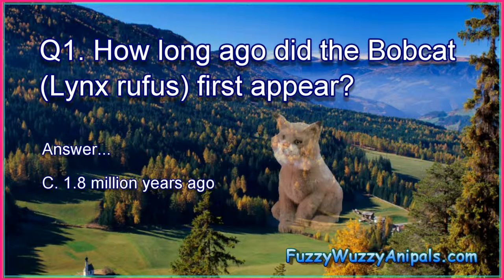Question 1: How long ago did the bobcat, Lynx rufus, first appear? Answer: C. 1.8 million years ago.